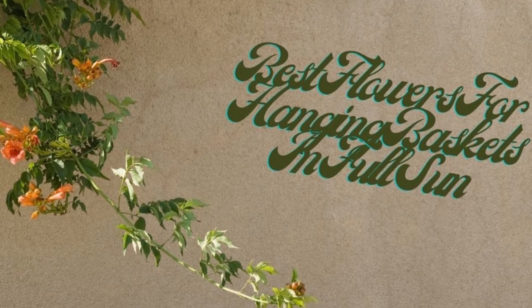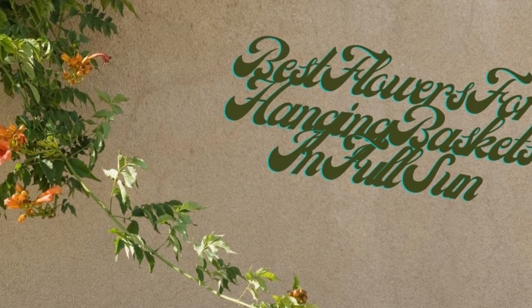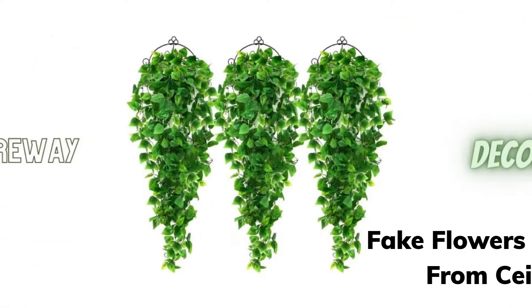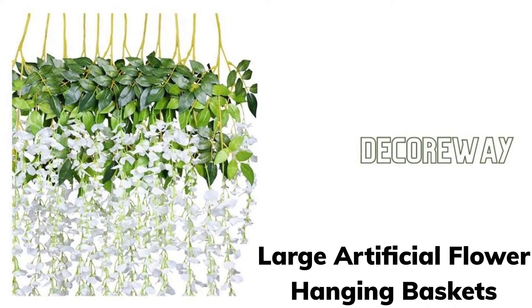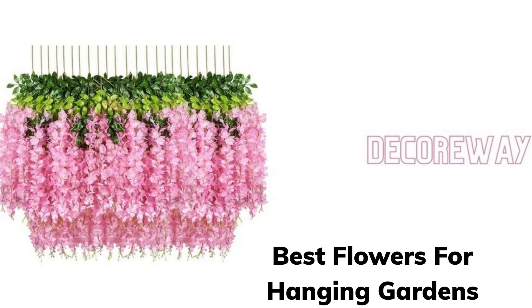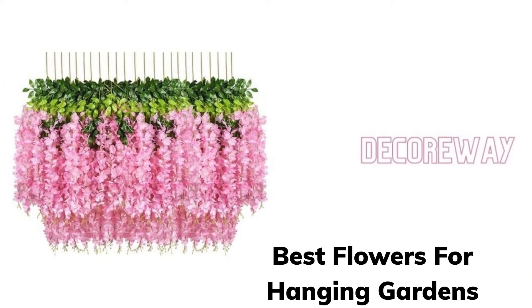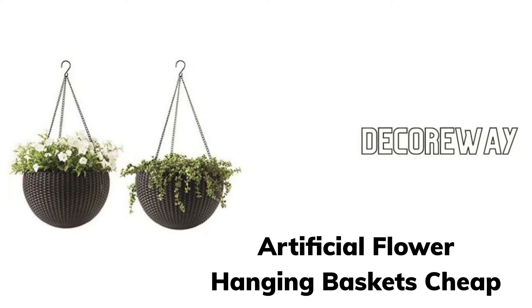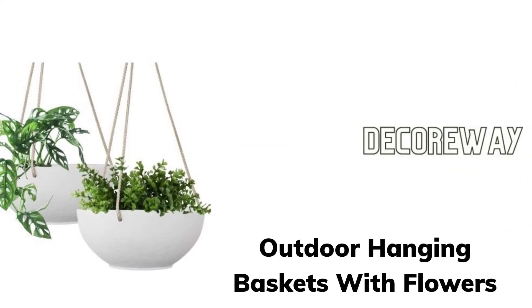Here are the best flowers for hanging baskets in full sun. Fake flowers hanging from ceiling. Large artificial flower hanging baskets. Best flowers for hanging gardens. Artificial flower hanging baskets cheap. Outdoor hanging baskets with flowers.